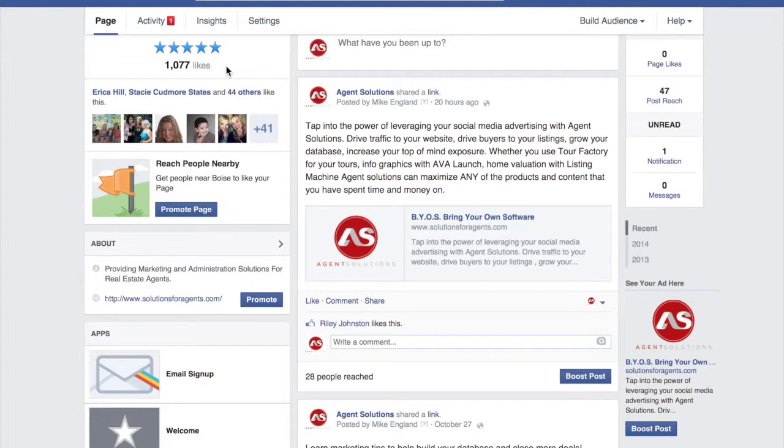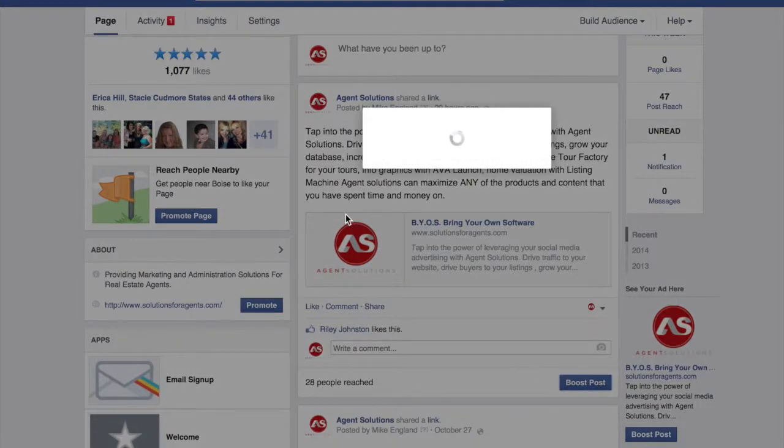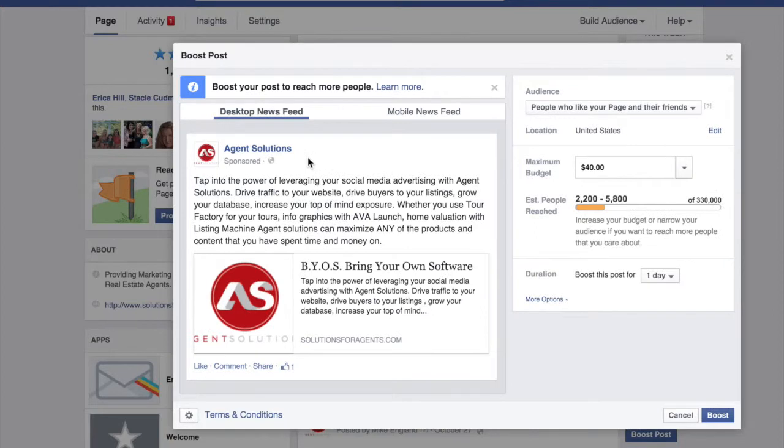Some of the disadvantages of boosting your post is you don't get to utilize some of the incredible targeting tools that Facebook has to offer. So I'm just going to show you what a Boost Post will let you do. This page right here has 1,077 likes, and if I hit Boost Post, you will have this box that pops up.